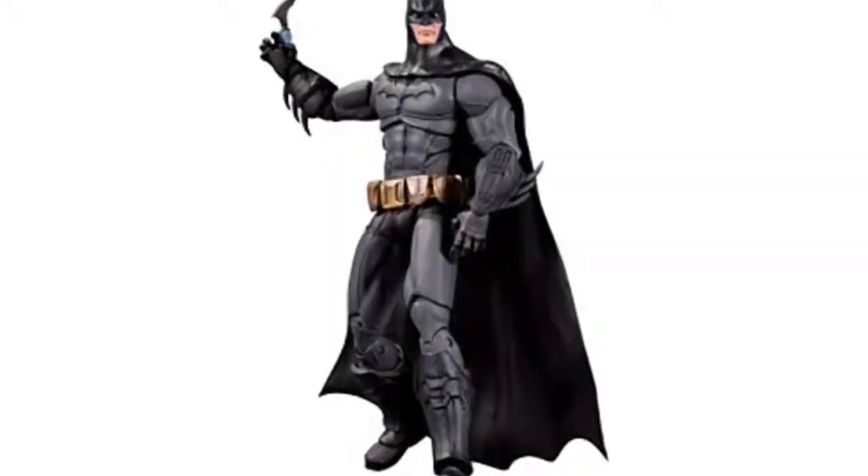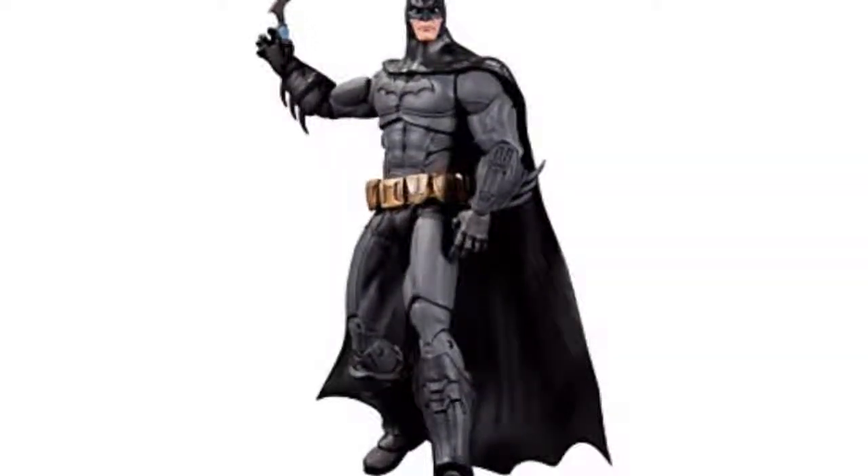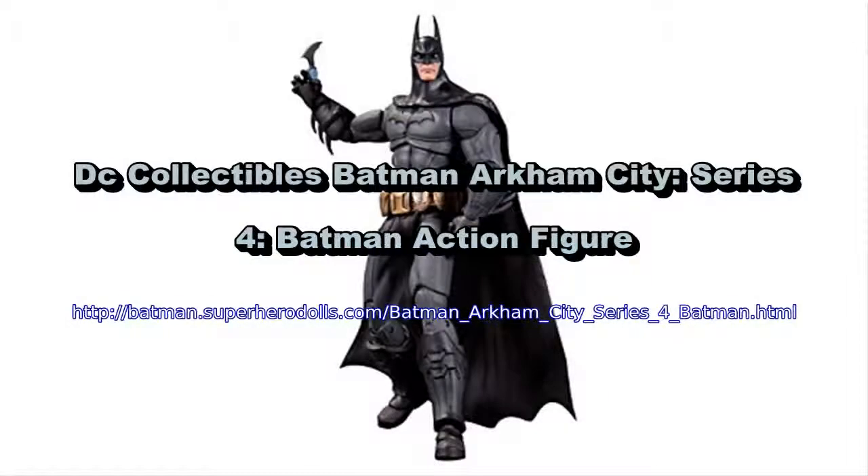Along with four-color clamshell blister card packaging, the Dark Knight has to clean house. This Batman Arkham Asylum Batman action figure features several points of articulation and includes a display base.